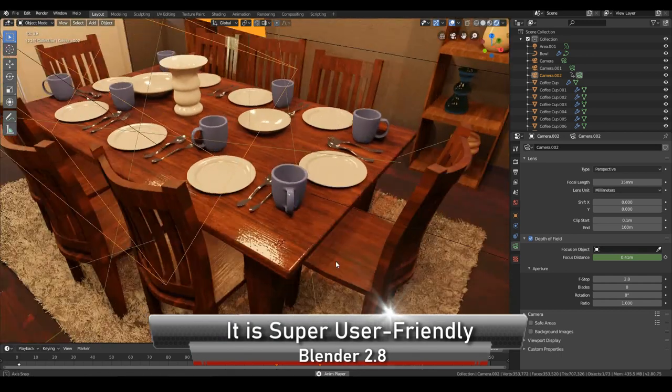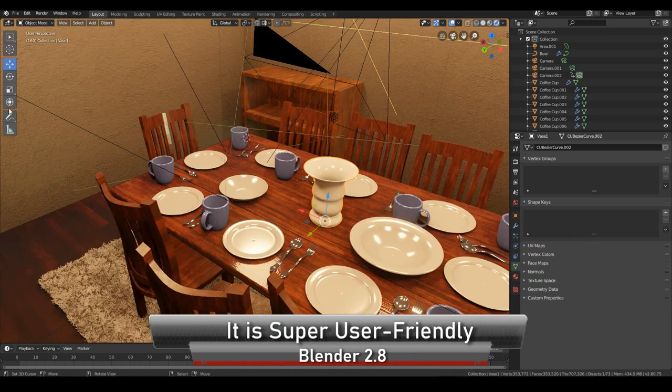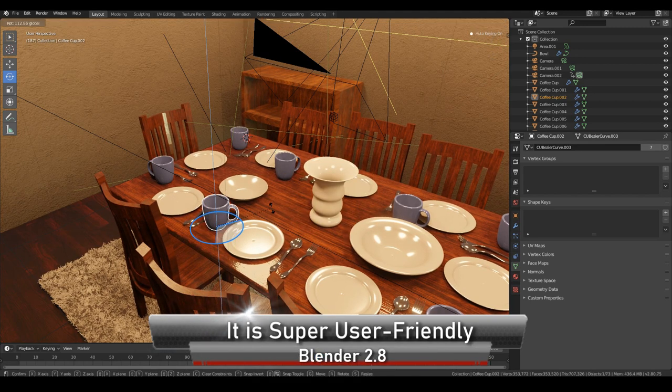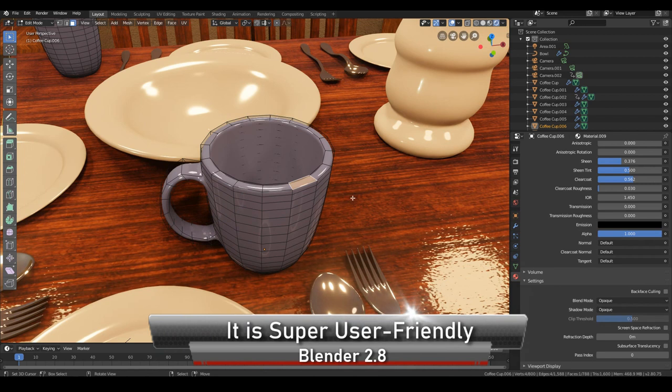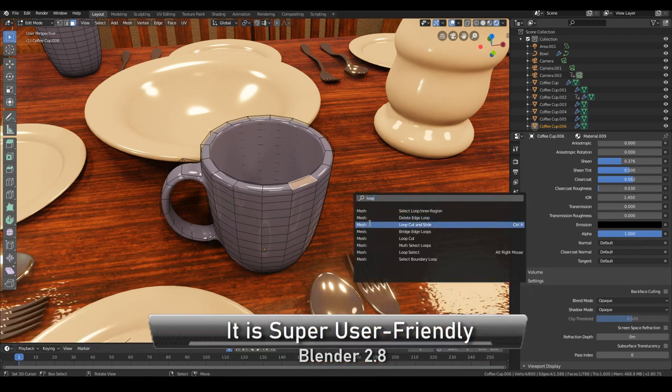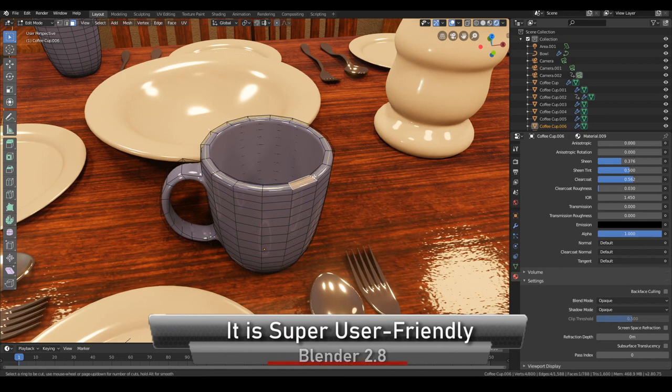The biggest win of all is that you no longer need to remember shortcut keys like you had to back in the day. Everything is now behind some kind of button or a function. Perhaps the only shortcut key to remember is F3, which brings up a search menu and allows you to find any function you need.